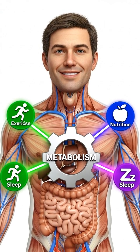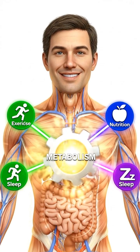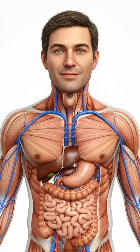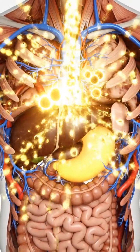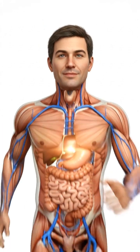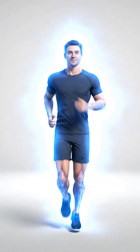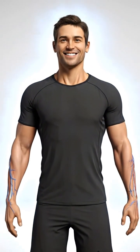Combining exercise, nutrition, and restorative sleep creates a synergistic effect, helping to maintain your metabolic health. When optimized, this internal engine works tirelessly, converting fuel into the functional energy that defines your vitality. Harnessing its power isn't about a quick fix, but about understanding and supporting the incredible biological processes within.